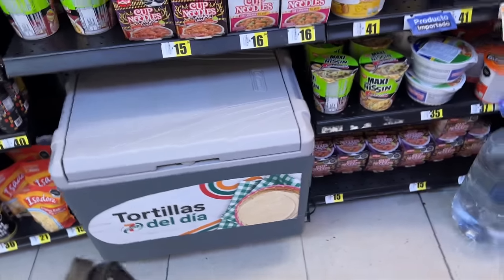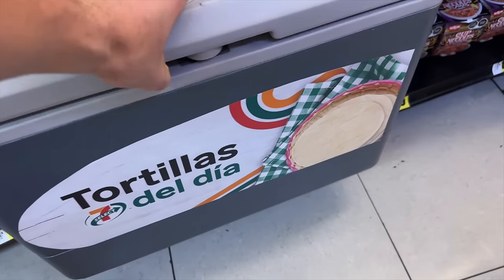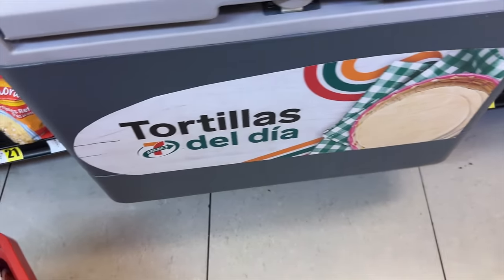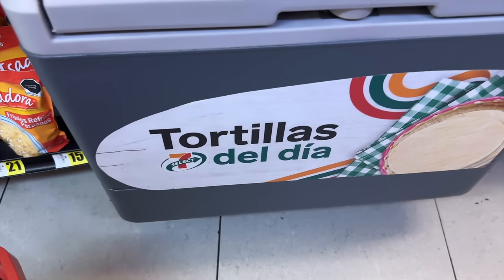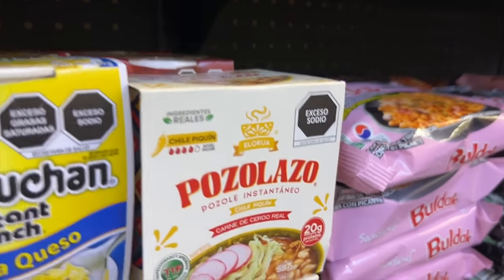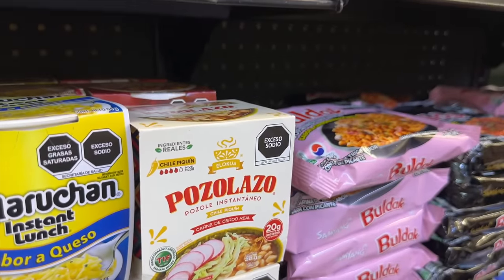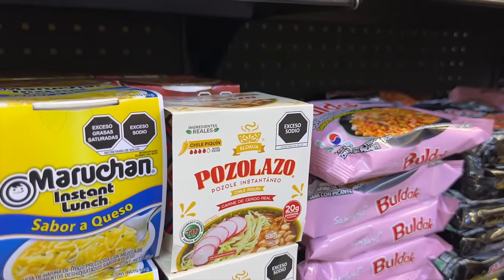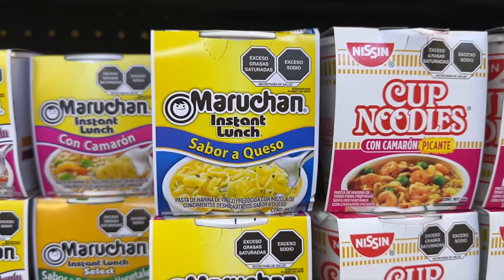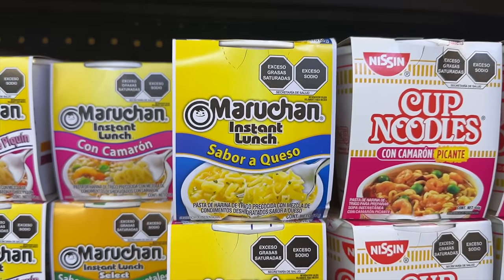Fresh tortillas — we don't have that at 7-Eleven in the states. Instant pozole too — Carla says that's kind of new. And this is definitely very Mexican right here: sabor a queso cheese ramen. I've never seen just cheese ramen on its own — usually it's cheese combined with other flavors.